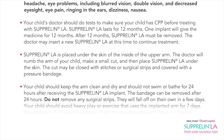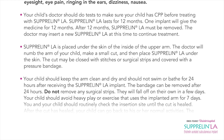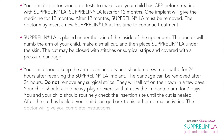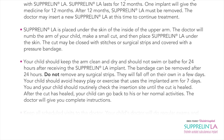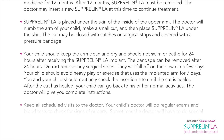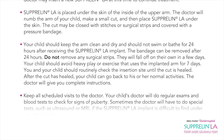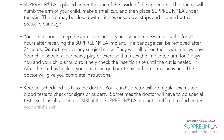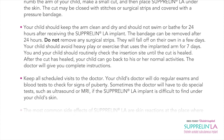The cut may be closed with stitches or surgical strips and covered with a pressure bandage. Your child should keep the arm clean and dry and should not swim or bathe for 24 hours after receiving the Suprelin LA implant. The bandage can be removed after 24 hours. Do not remove any surgical strips — they will fall off on their own in a few days. Your child should avoid heavy play or exercise that uses the implanted arm for seven days. You and your child should routinely check the insertion site until the cut is healed. After the cut has healed, your child can go back to normal activities. The doctor will give you complete instructions.